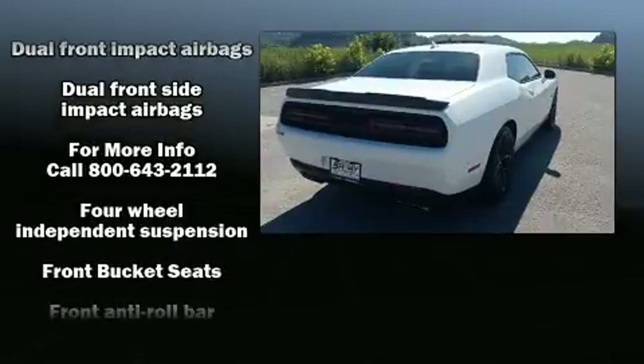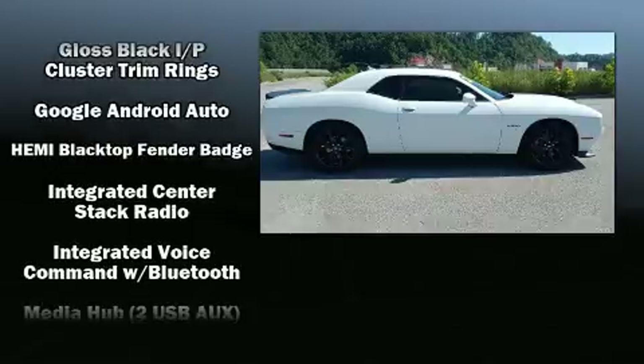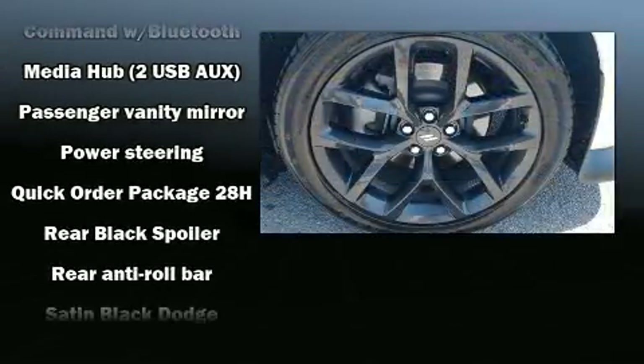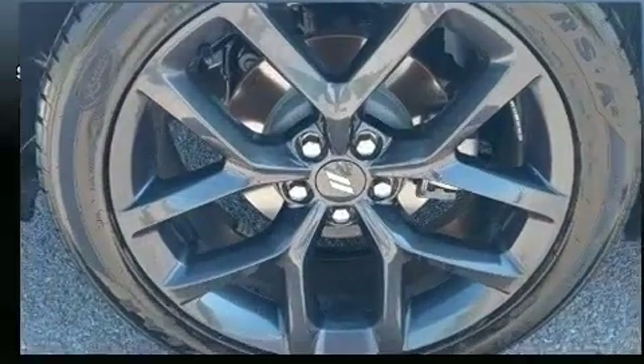Dodge also prioritized safety and security with features such as dual front impact airbags, head curtain airbags, traction control, and four-wheel disc brakes with ABS. Brake Assist technology provides extra pressure when applying the brakes.